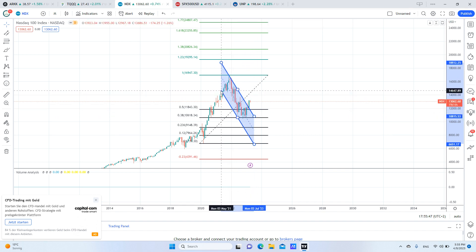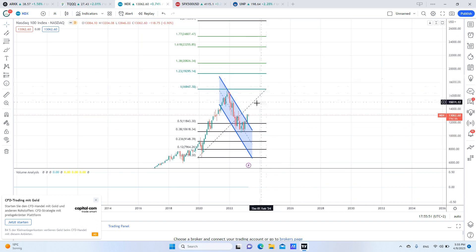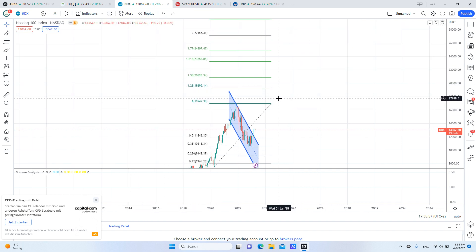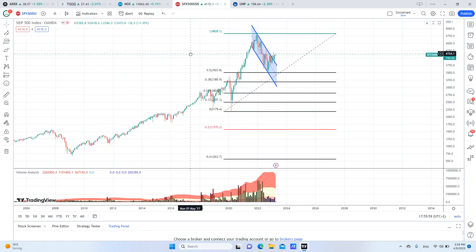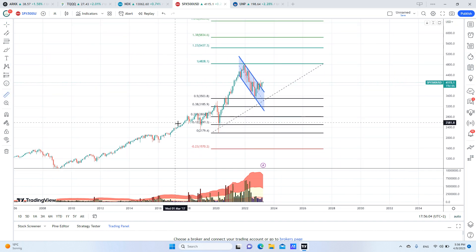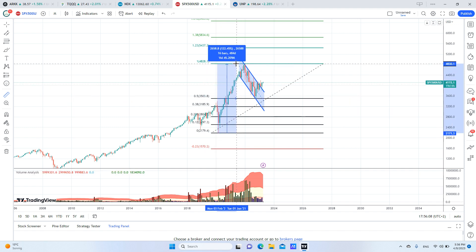The correction ended and we are going to the upside right now. I think the Fed will start cutting rates, and this will move upward faster than we can imagine. If we look here to know our target, we can measure this move — and it was 122%.